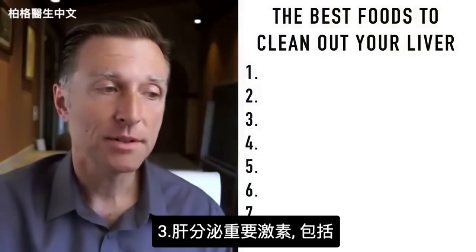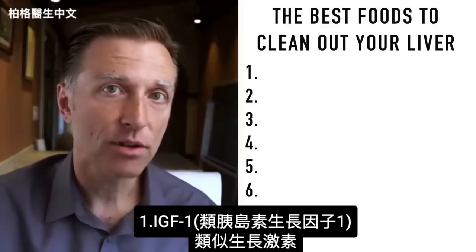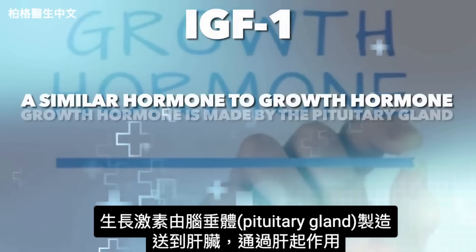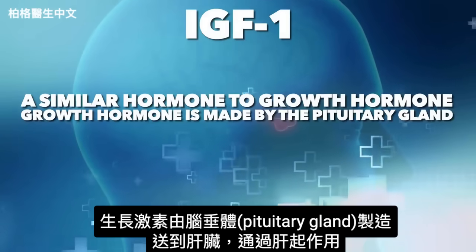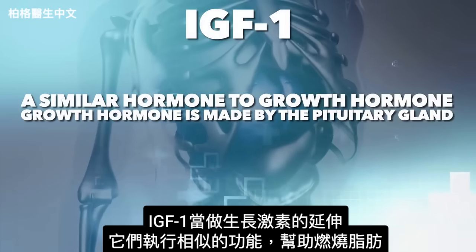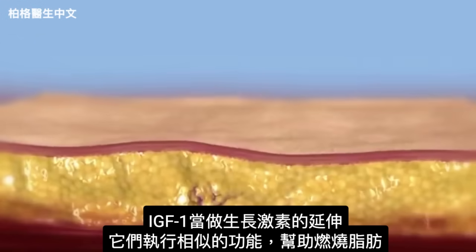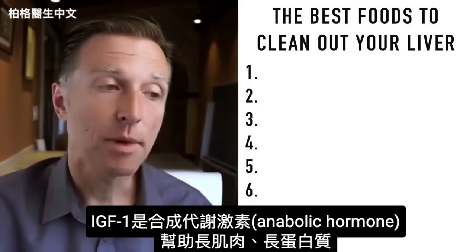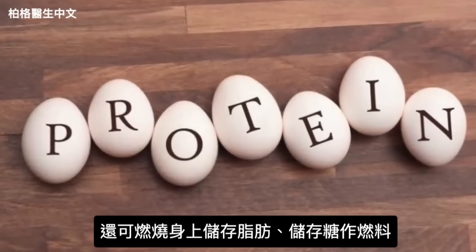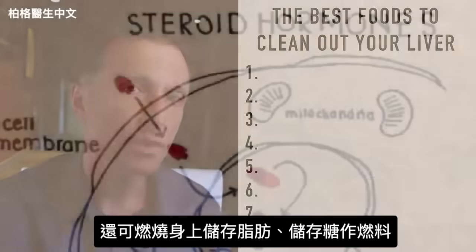Your liver is a main producer of hormones. One being IGF-1, insulin-like growth factor number one. That is a very similar hormone to growth hormone. Growth hormone is made by your pituitary gland, sent to the liver, and works through the liver. You can consider IGF-1 as an extension of growth hormone. It performs very similar functions — it helps you burn fat, it's an anabolic hormone that helps you build muscle, it has everything to do with building proteins, and it can help tap into your fat reserves and stored sugar reserves for fuel.